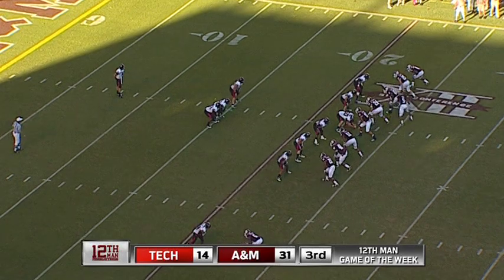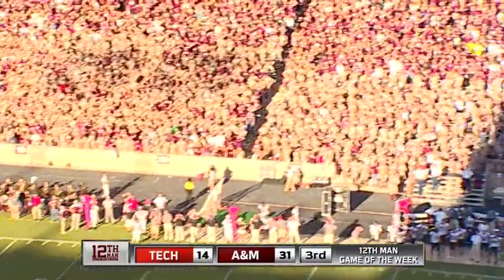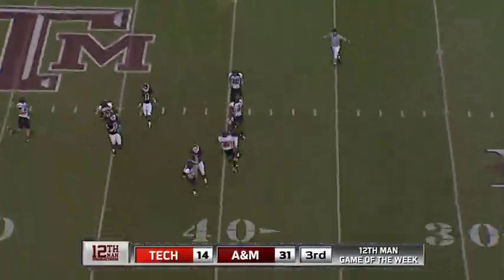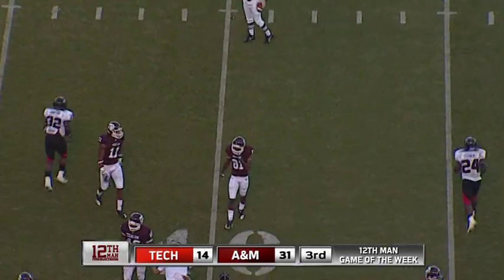Texas Tech kicking the ball today — four kicks for an average of 38.5 by LaCour, senior from Kingwood. Fair catch — takes it at the 39-yard line. About the same spot as last time, Dave — it started at the 40, this time at the 39.